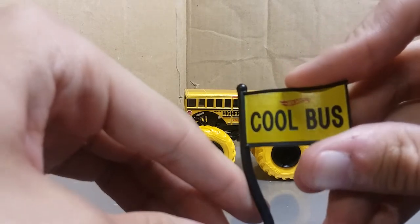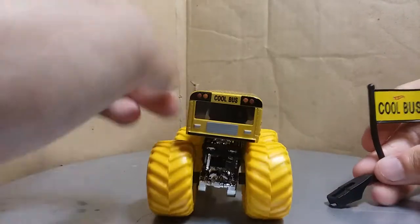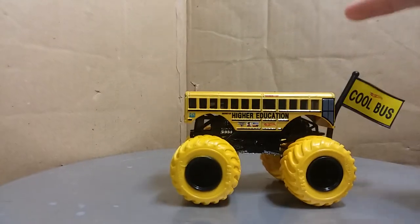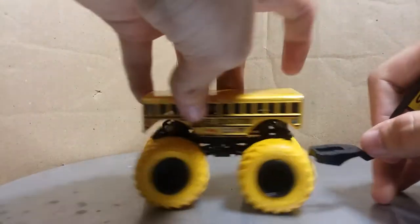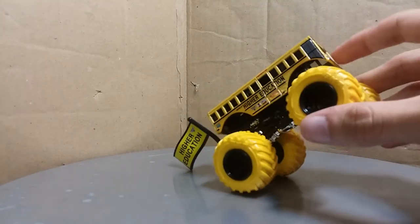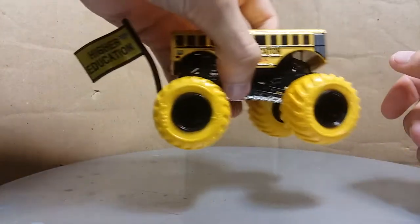It's got 'Cool Bus' with the Hot Wheels logo on one side, and Higher Education on the other side with the Monster Jam logo. This plugs in here. Something I want to point out is on monsterjam.com they actually had the flag on the front of the bus — everybody was laughing hysterically because the flag is on backwards. The flag doesn't go there, it goes on the back of the bus. So there you go, Higher Education Color Treads — not my favorite thing I picked up recently, but it is pretty cool.